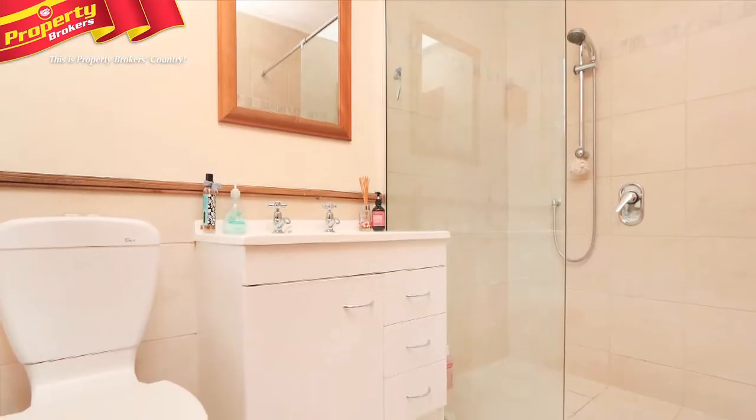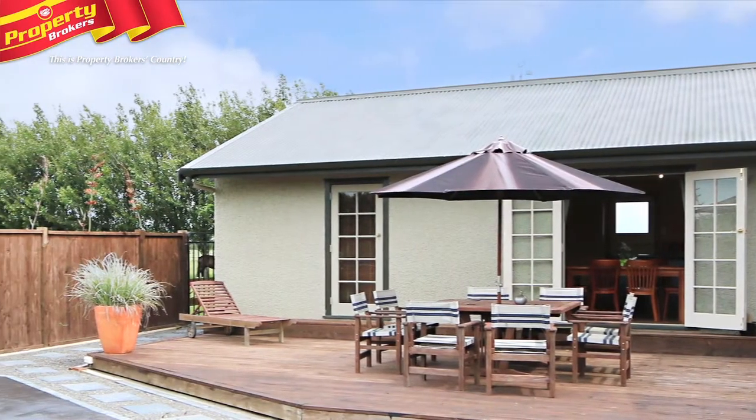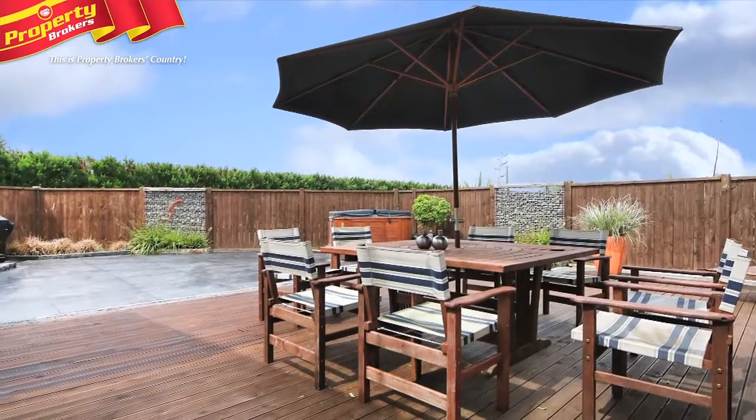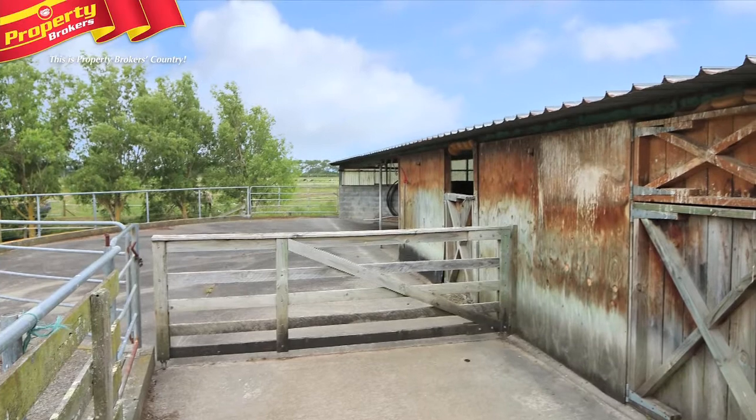A newly installed and super convenient ensuite adds to the appeal. Just open the French doors of the main living areas to enjoy your sheltered deck that has been styled for easy living.